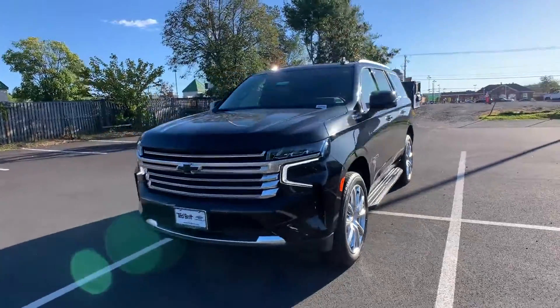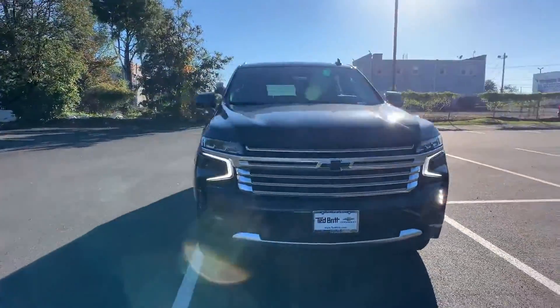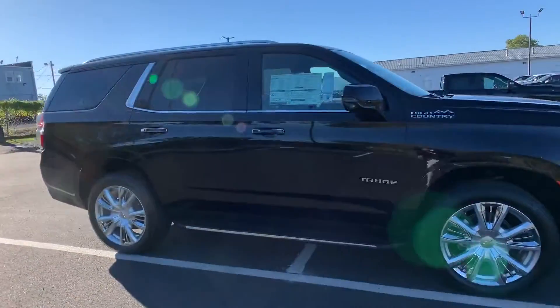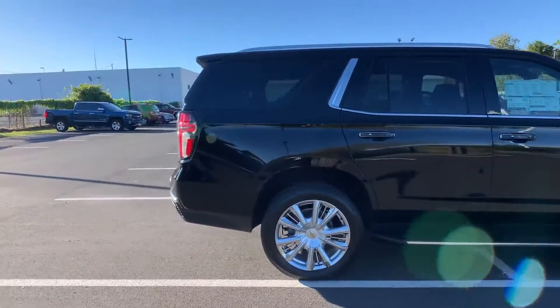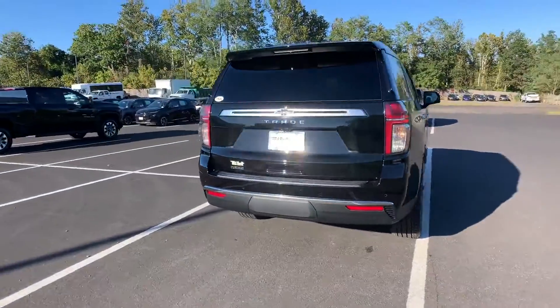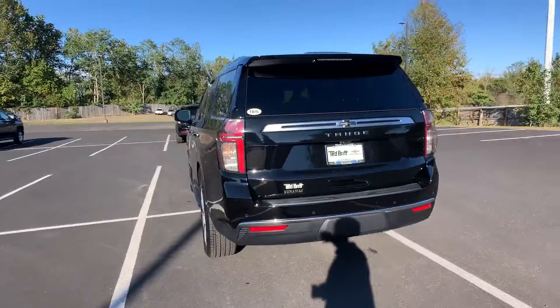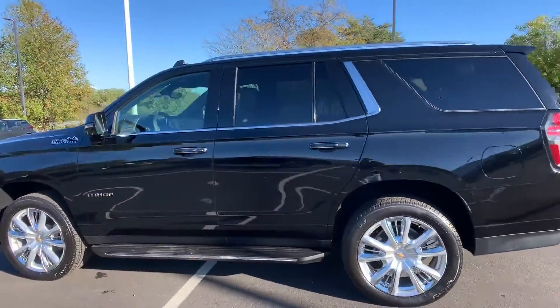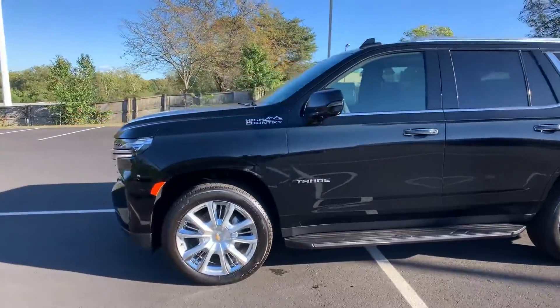2021 Chevrolet Tahoe. It looks as sharp as it performs with stylish features which include heads-up display, navigation, heated rear seats, power driver's seat, power passenger seat, rain-sensing wipers, power liftgate, brake assist, keyless entry, and steering wheel audio controls.